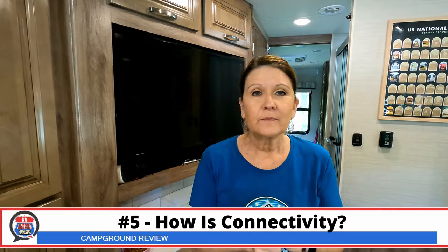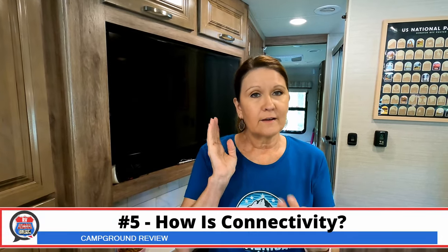Let's talk connectivity. We have two bars on our T-Mobile and two bars on our AT&T, but it is extremely slow — that would be an understatement. I could not upload videos to TikTok or anything else, though I did get one uploaded to YouTube this morning. We were able to make some phone calls, but they were kind of in and out. For TV, we got six channels over the air, which gave us plenty of entertainment. We're only giving connectivity a 5.